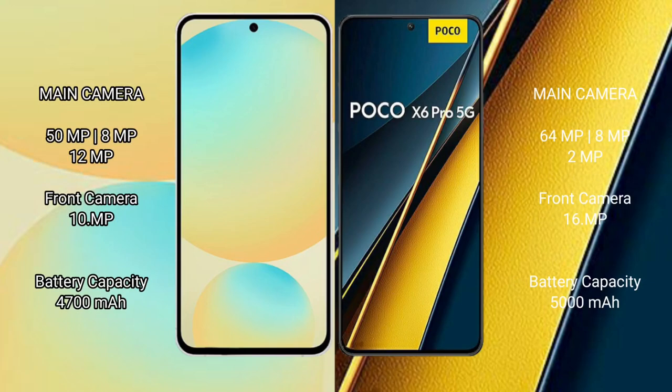Samsung Galaxy S24 FE has a triple rear camera setup: 50MP, 8MP, and 10MP, with a 10MP front camera. Xiaomi Poco X6 Pro has a triple rear camera setup: 64MP, 8MP, and 2MP, with a 16MP front camera.